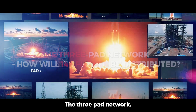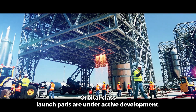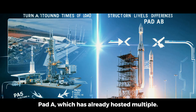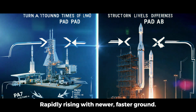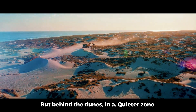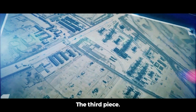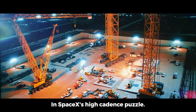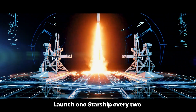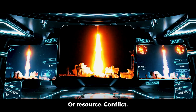The three-pad network — how will 145 flights be distributed? Right now at Starbase, two orbital-class launch pads are under active development: Pad A, which has already hosted multiple Starship tests, and Pad B, rapidly rising with newer, faster ground systems. But behind the dunes, in a quieter zone of the complex, groundwork has already begun for Pad C — the third piece in SpaceX's high-cadence puzzle. Together, these three pads form the backbone of a plan to launch one Starship every 2.5 days with minimal downtime or resource conflict.